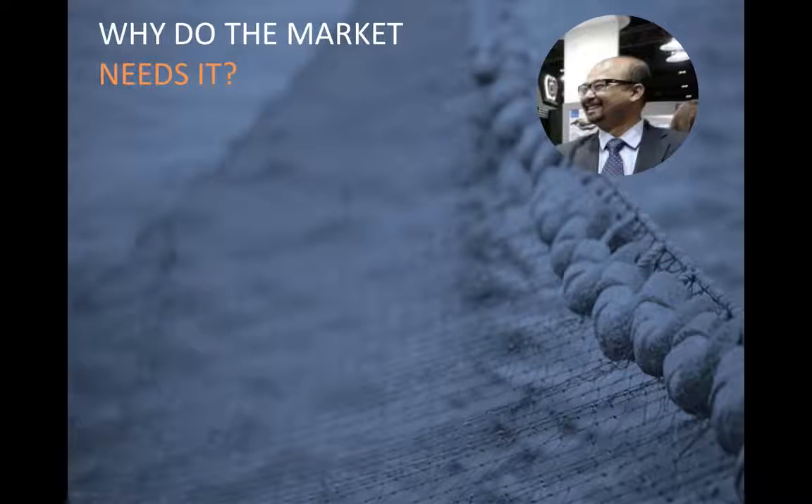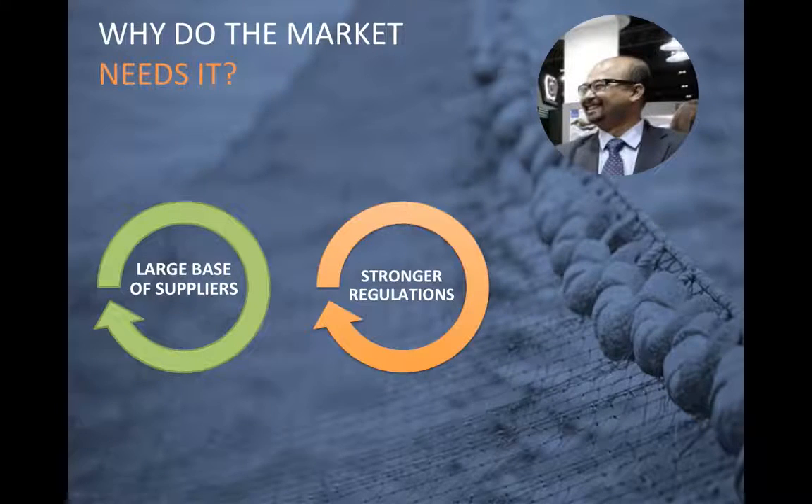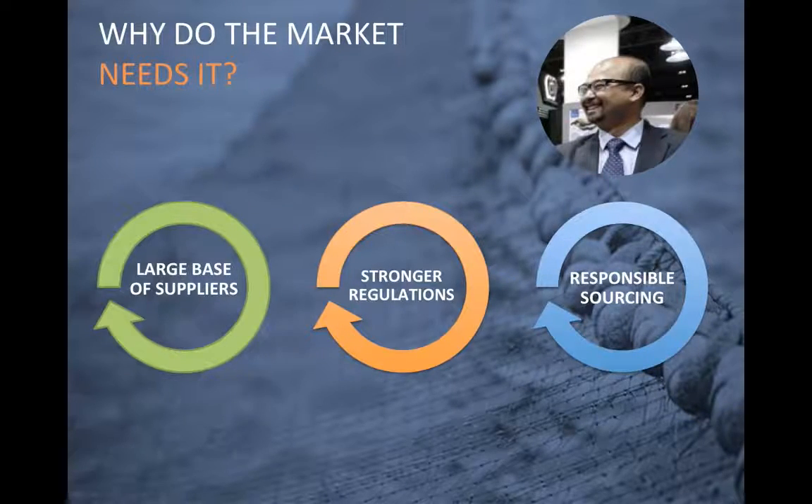Why does the market need such a tool? Let's take our seafood buyer here in the picture. He is dealing with a large base of suppliers, mainly smallholders and cooperatives based in different areas, and it is hard to keep track and verify each of them. He is facing stronger regulation from both exporting and importing countries requesting more and more information about the producers and the products, and he faces growing market demand for responsibly sourced products coming from consumers and retailers.